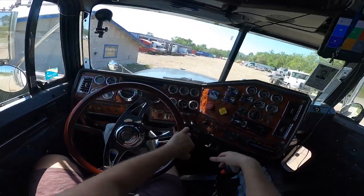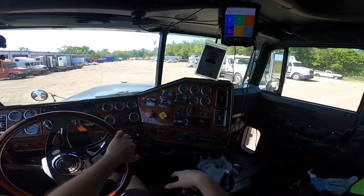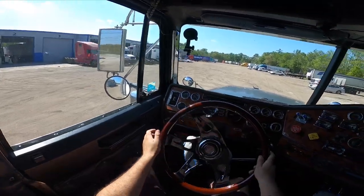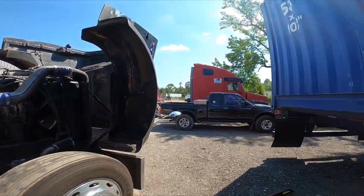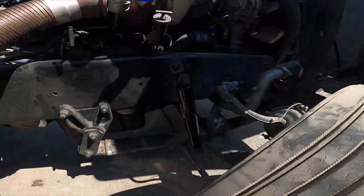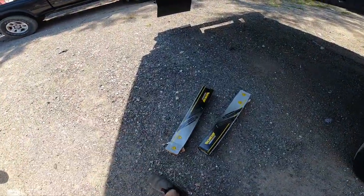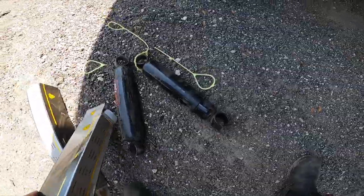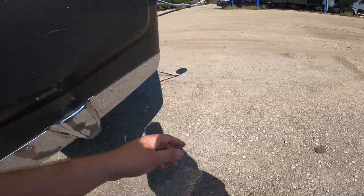Alright, we've arrived at Customized. We actually managed to replace the shocks — I didn't really record it because my friends helped me out. There they are: new Monroe shocks. The shocks that were in here were completely gone — the old Gabriels were totally toast.